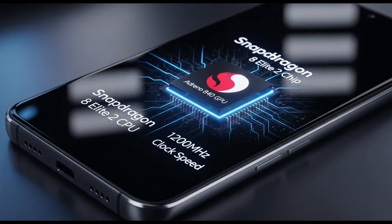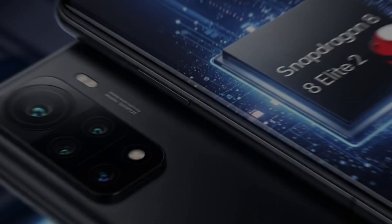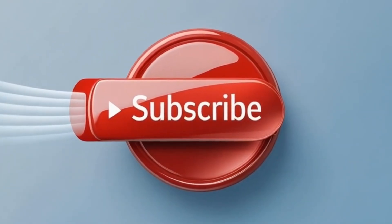Alright, tech squad, that's the scoop on the Snapdragon 8 Elite 2 and why it's got me hyped for the Xiaomi 16. If you're as stoked as I am, smash that like button, hit subscribe, and ring the bell so you don't miss any of my tech breakdowns. What do you want to see next — more chip talk or maybe a deep dive into the Xiaomi 16 when it drops? Let me know. Catch you in the next one. Peace.